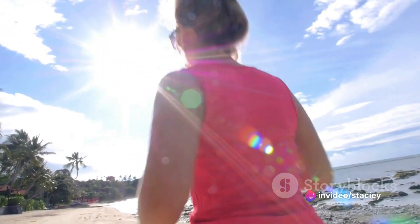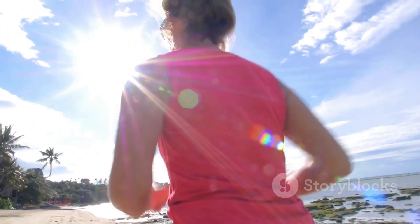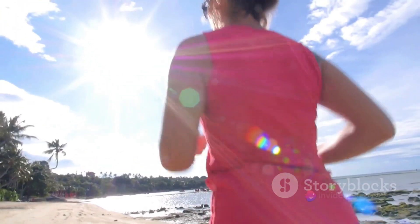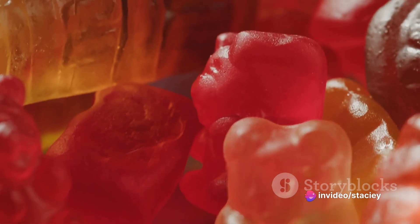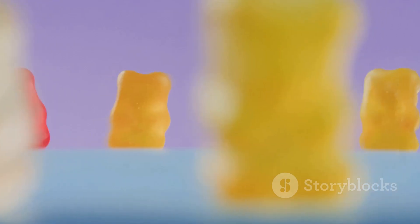With Slim Sculpt Gummies, weight loss isn't a battle — it's a journey you can enjoy. Take control of your weight loss journey today and start enjoying the process with Slim Sculpt Gummies. Imagine a weight loss journey where you don't have to compromise on your cravings or lifestyle. Welcome to the world of Slim Sculpt Gummies, your new allies in achieving a healthier body.